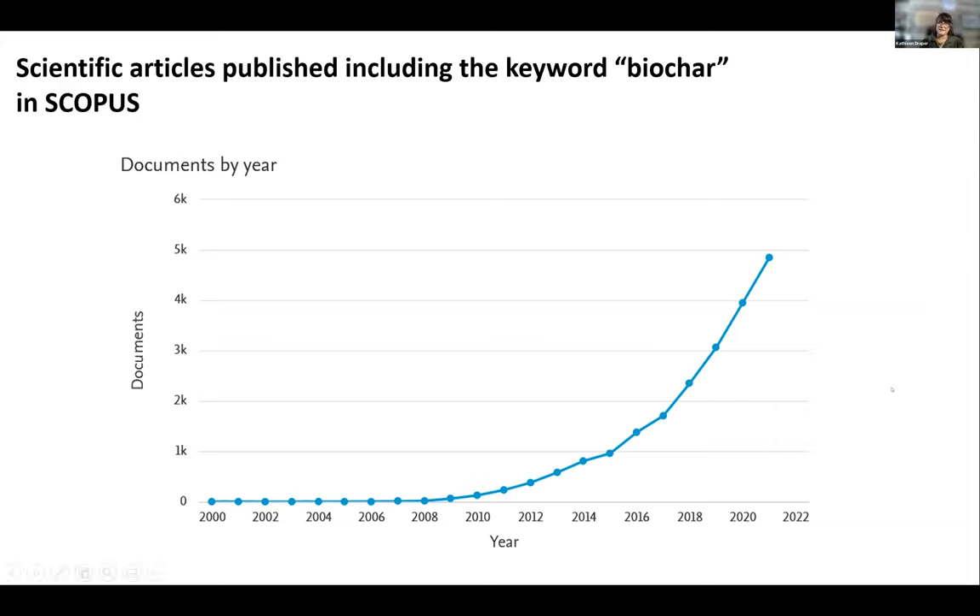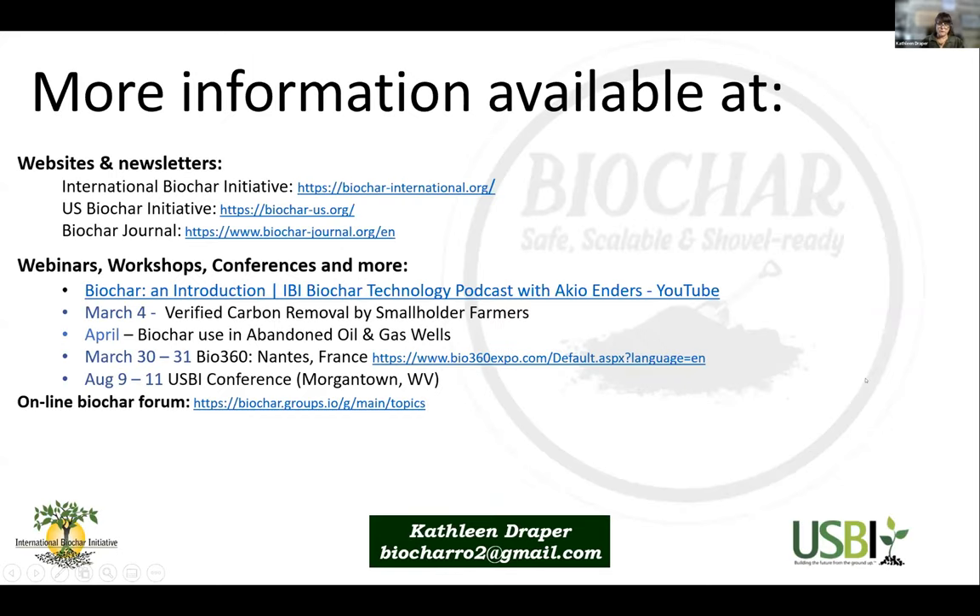It's an exciting time to be in the biochar industry. If this webinar inspires you to want to know more, there's a growing number of ways to do that. There are also growing numbers of online or in-person events to help you get up to speed. I'm particularly happy to point out the new IBI podcast series that was just launched, exploring different technologies. Episode zero is up and free to everyone, giving a great overview of pyrolysis and gasification, with future episodes focusing on individual technologies.